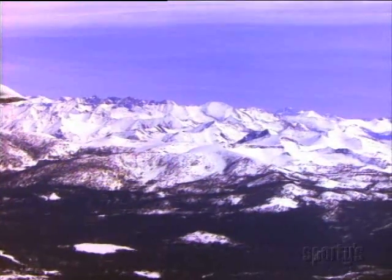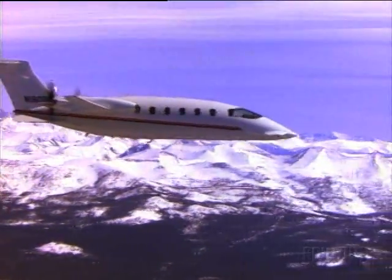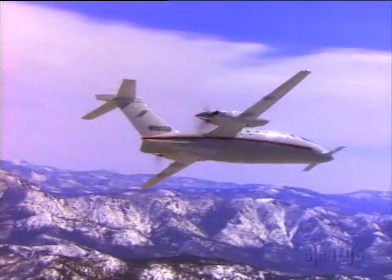Sure, we go to the mountains in the wintertime too — for skiing, business, or sometimes just for the scenery. But in the cold time of year, density altitude isn't so much of a problem, especially if you have a hot performer like the Avanti.